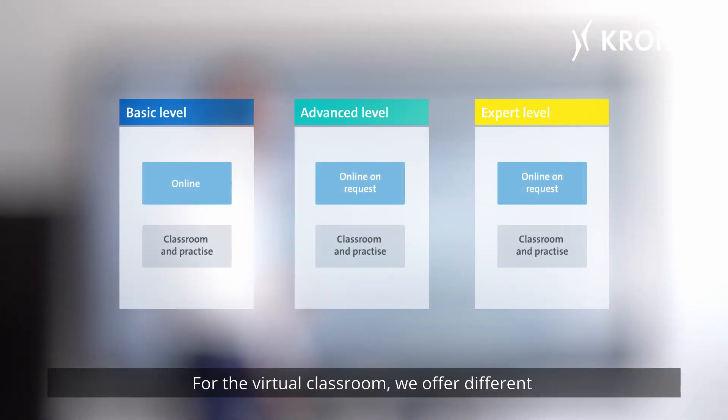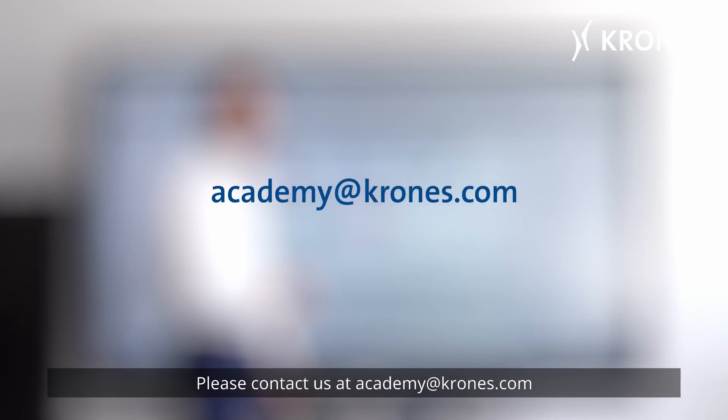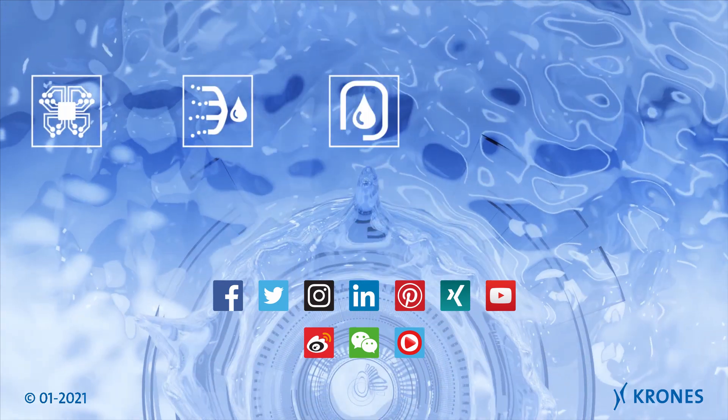For the virtual classroom, we offer different training courses depending on the phase, that is, the personal knowledge level of the participant. Please contact us at academy@krones.com.